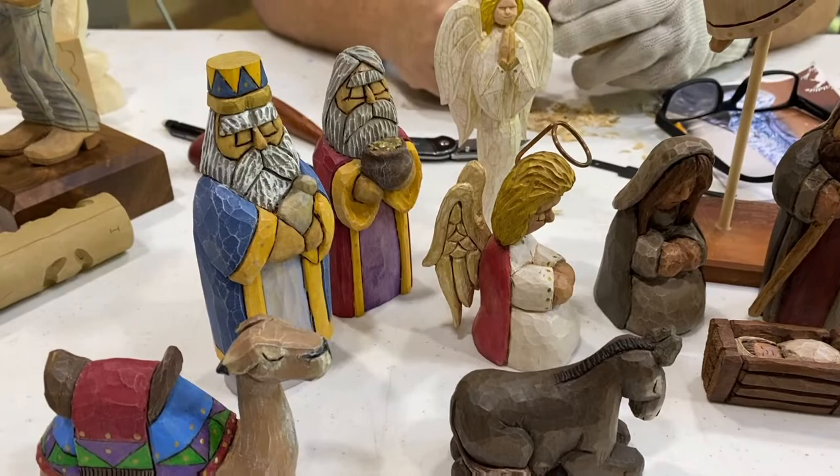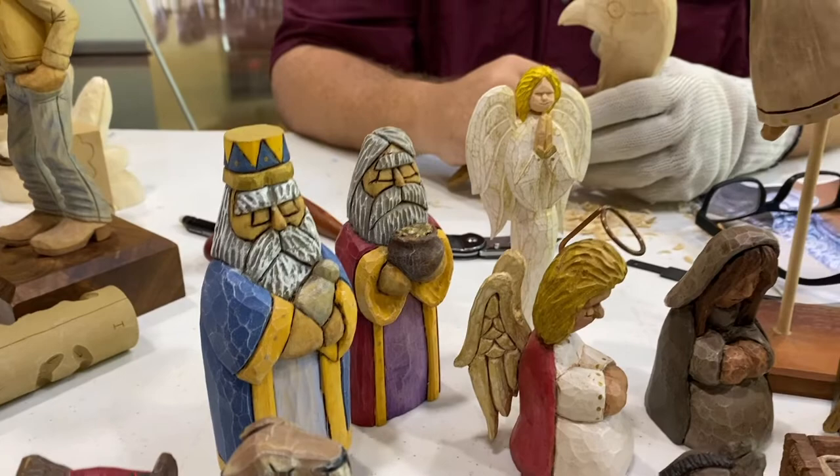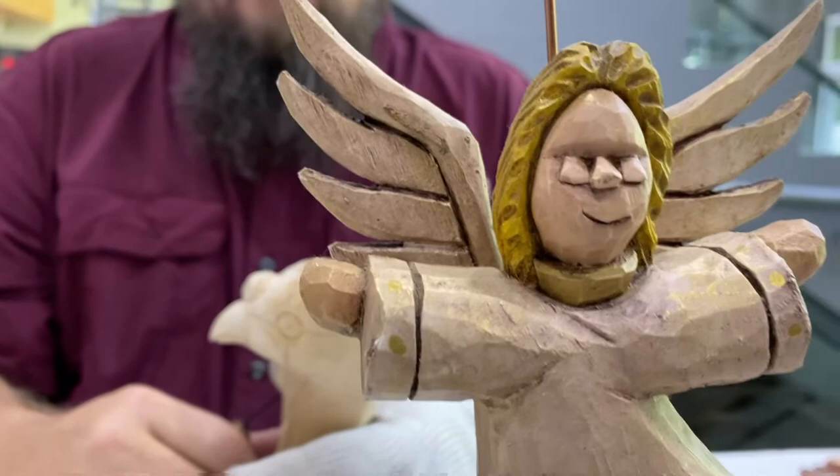Christmas is coming up, and look at the colors on this woodworking. He's a woodcarver. Look at the eyes on the wise men and the angels — especially this one looking down, take a look at that.